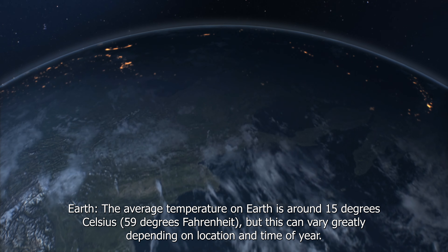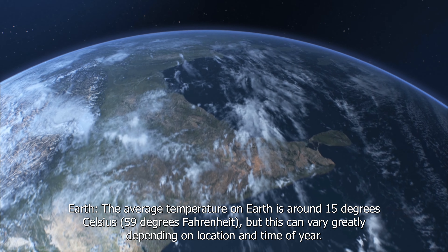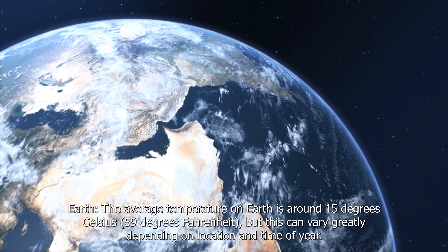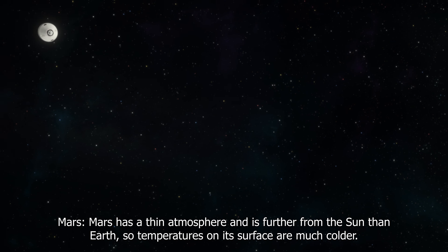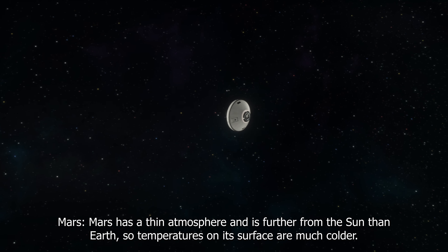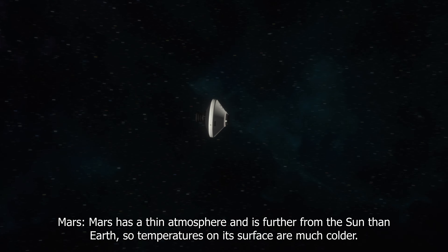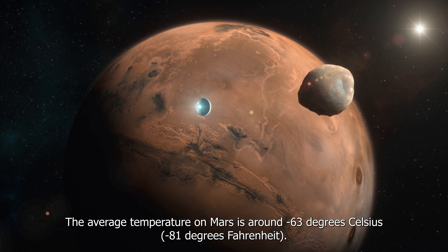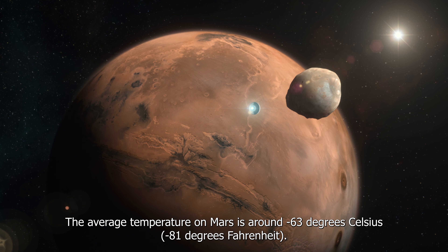The average temperature on Earth is around 15 degrees Celsius (59 degrees Fahrenheit), but this can vary greatly depending on location and time of year. Mars has a thin atmosphere and is further from the Sun than Earth, so temperatures on its surface are much colder. The average temperature on Mars is around minus 63 degrees Celsius (minus 81 degrees Fahrenheit).